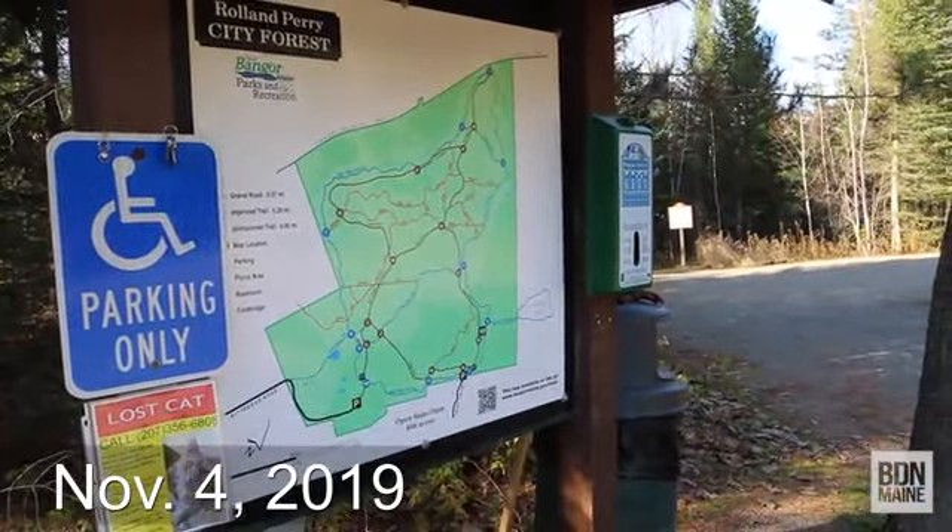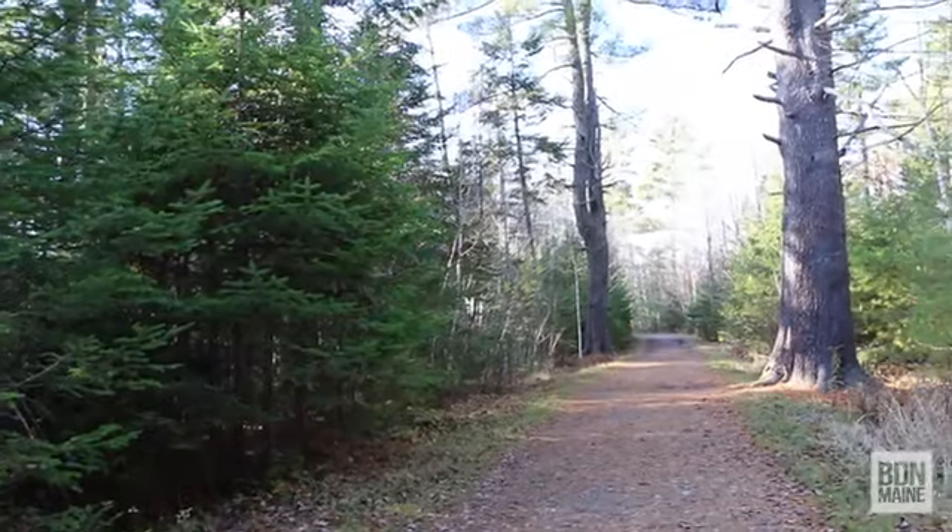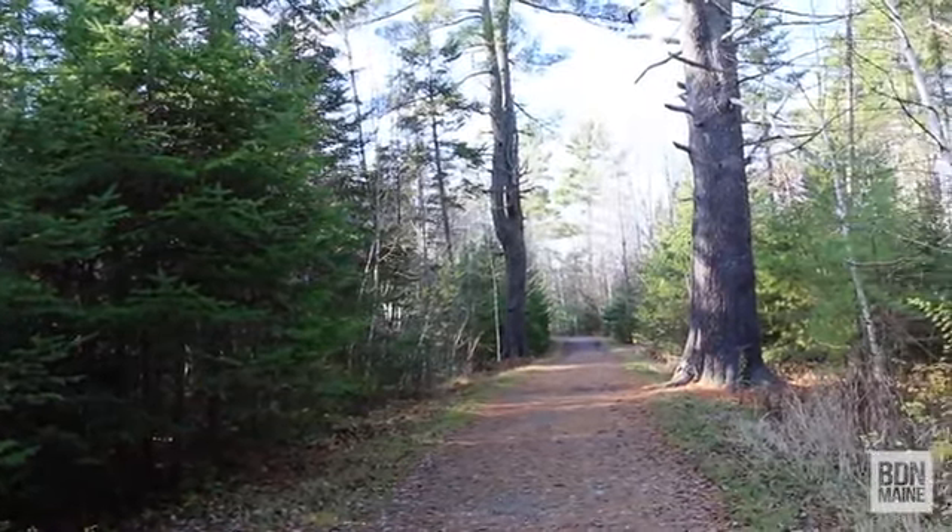It is the month of November, which in Maine is not the prettiest of months, but still really nice in here. We've got a wide variety of trees including a lot of evergreen trees, which makes it beautiful year-round, nice and green. We've got an angry squirrel here chirping at me.